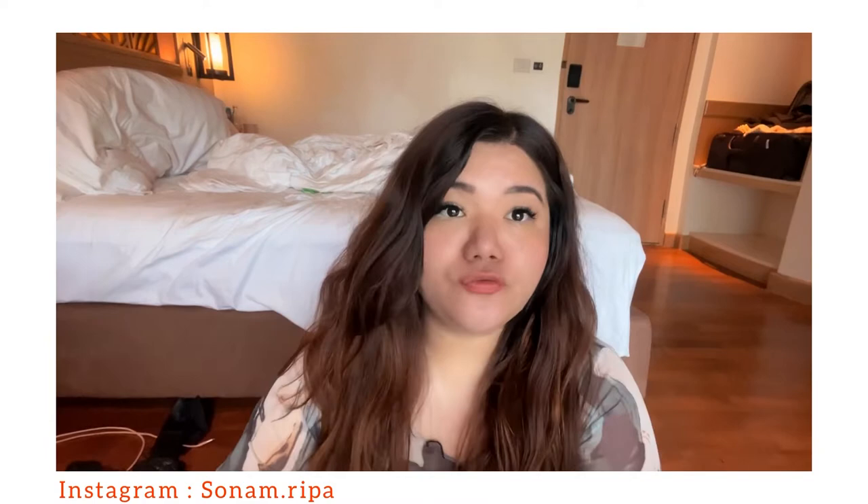First things first — shades! It is so amazing, it is huge, it covers me and I just feel blind, which I love that effect. And after that, very very important, let me show you here.